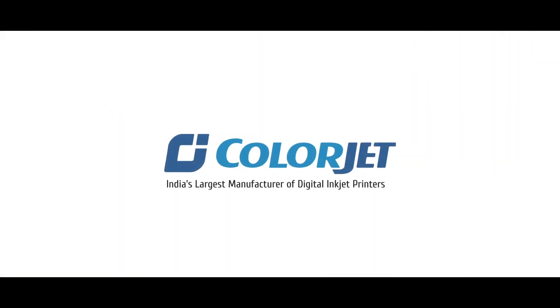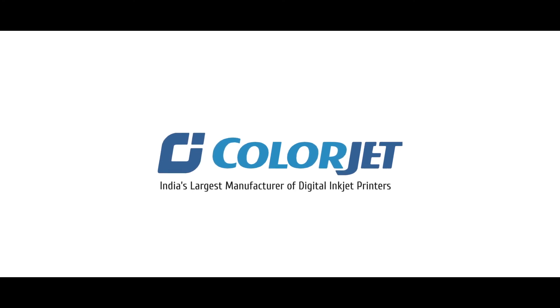VastraJet, from the house of ColorJet, India's largest manufacturer of digital inkjet printers.